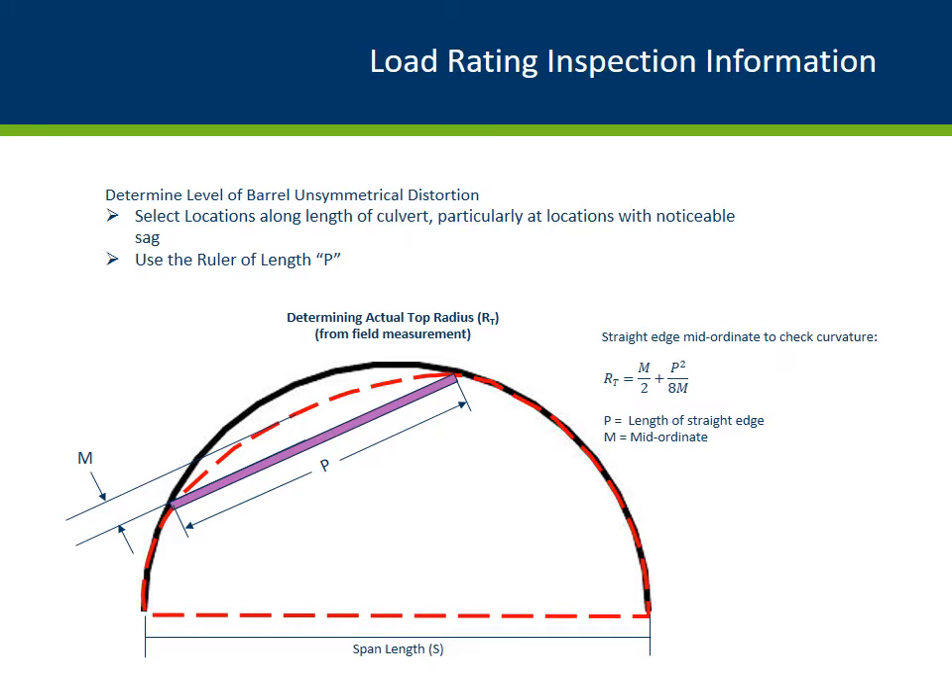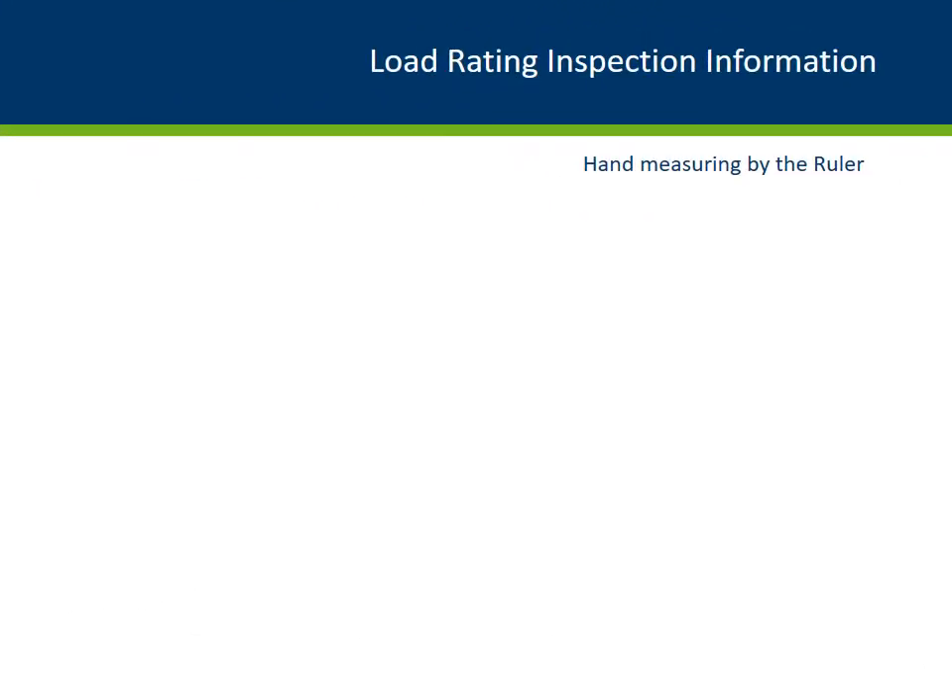Here's some guidance on a culvert that has an unsymmetrical deflection. If the culvert flattens out unsymmetrically, additional loss in buckling strength needs to be accounted for. The procedure starts by determining the top radius of the flattened culvert portion. If the engineer or inspector is using hand measurements, they can use the ruler of length p — they establish a p distance as shown and measure the mid-ordinate dimension m. These dimensions are plugged into the R sub T geometric formula, which is then entered into the spreadsheet to determine the strength of the flattened section for a culvert with unsymmetrical deflection.